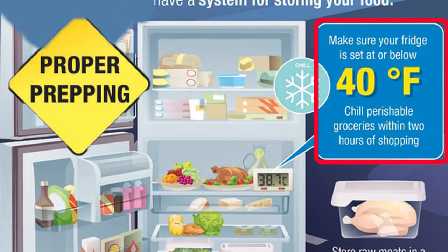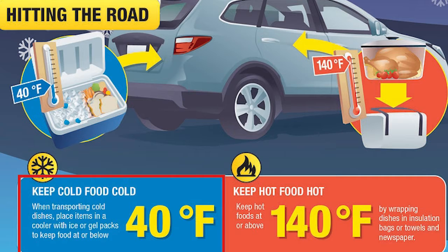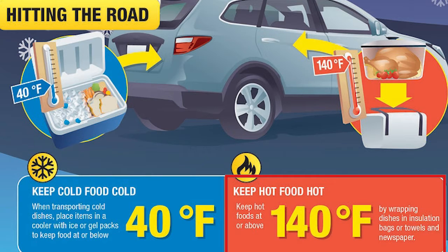If you are bringing a dish to a get-together, make sure that you are safely transporting your food. You need to keep your cold foods cold and your hot foods hot. Keep your cold dishes cold by placing them in a cooler to keep them at or below 40 degrees Fahrenheit, and keep your hot dishes at or above 140 degrees Fahrenheit.